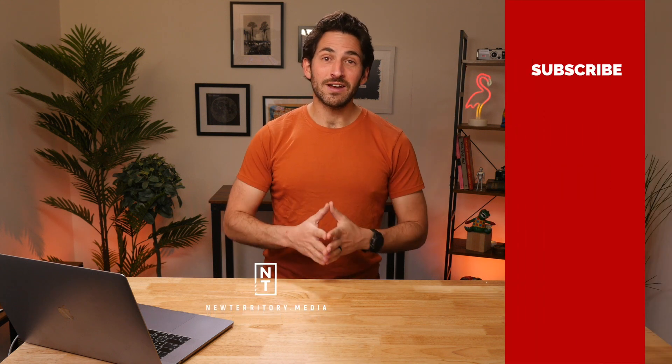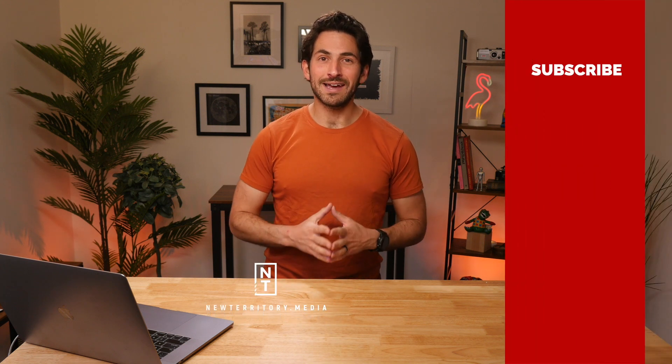And that wraps up our roundup of some of the best mirrorless cameras. You can find all the product links in the description below. Agree? Disagree? Got your own favorite? Let us know in the comments. Thanks so much for watching — be sure to check out our other videos and we'll see you in the next episode.